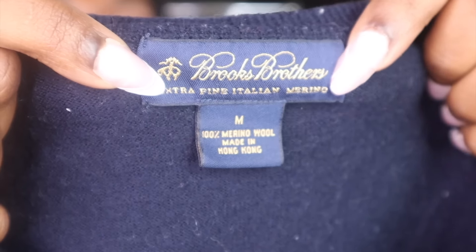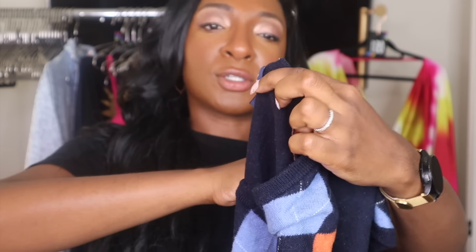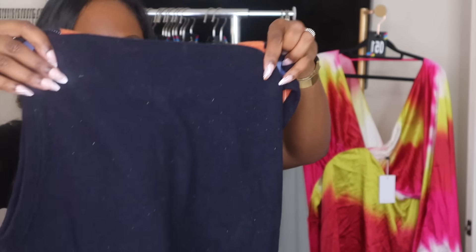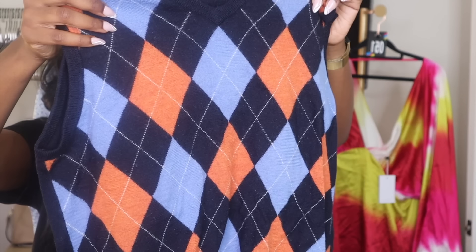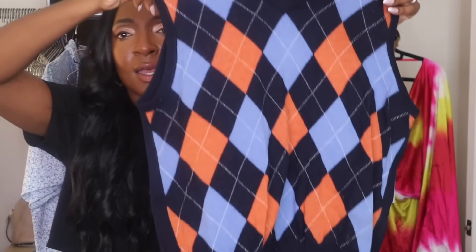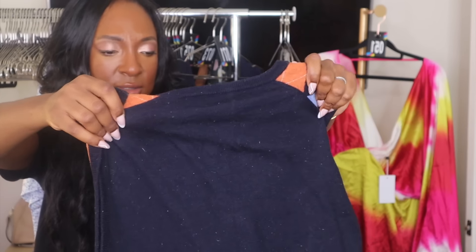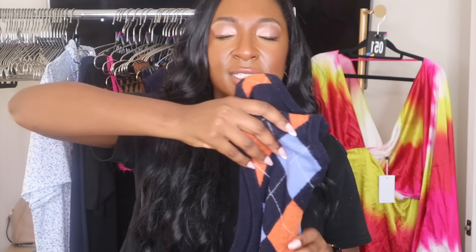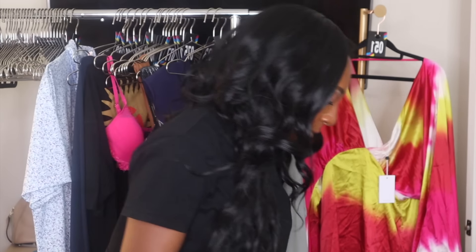Brooks Brothers — a brand I love selling. This is an extra fine Italian merino wool sweater vest, size medium. I didn't find any holes, which is actually shocking. It just has some pilling. I need to be really careful because this fabric is really fine and soft — I don't want to destroy it. Sold comps on this look really good. I need to check if it's men's or women's.